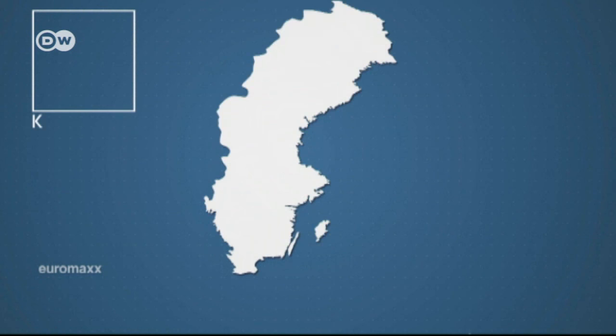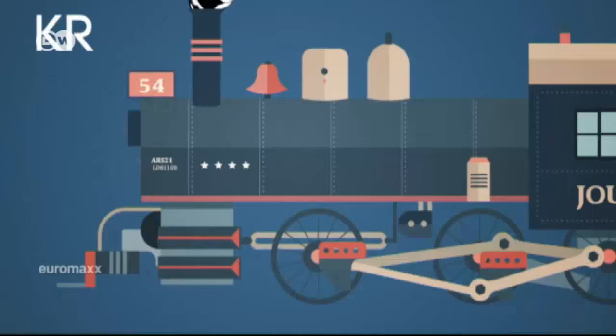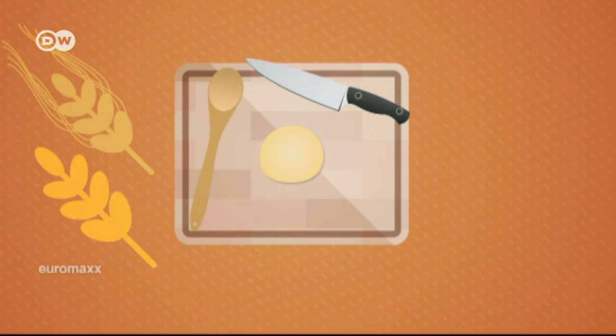Kropkaka has its origins on Öland. "Krop" means a dumpling made from flour and water that's cooked in broth, while "kaka" means cake or cookie. Back in the 18th century, kropkaka was poor people's food, made from wheat or barley flour and filled with fish.